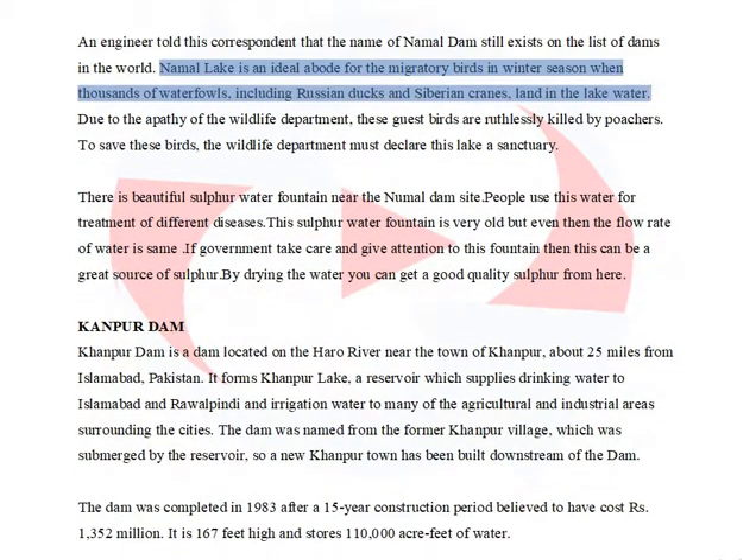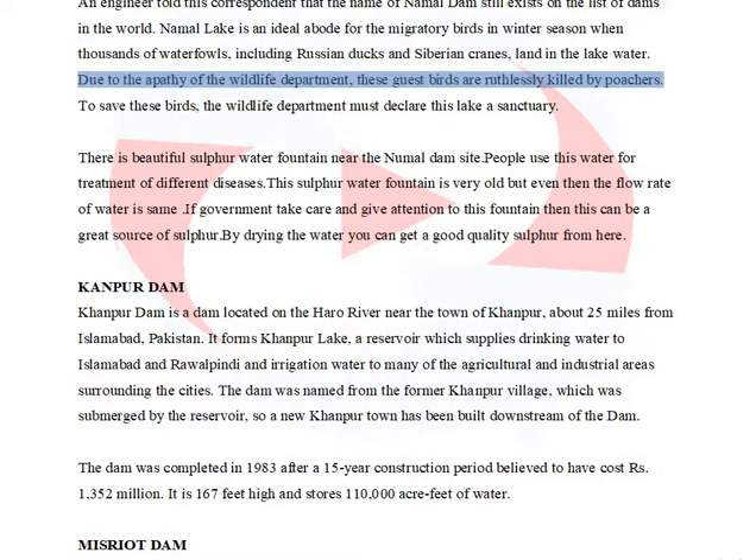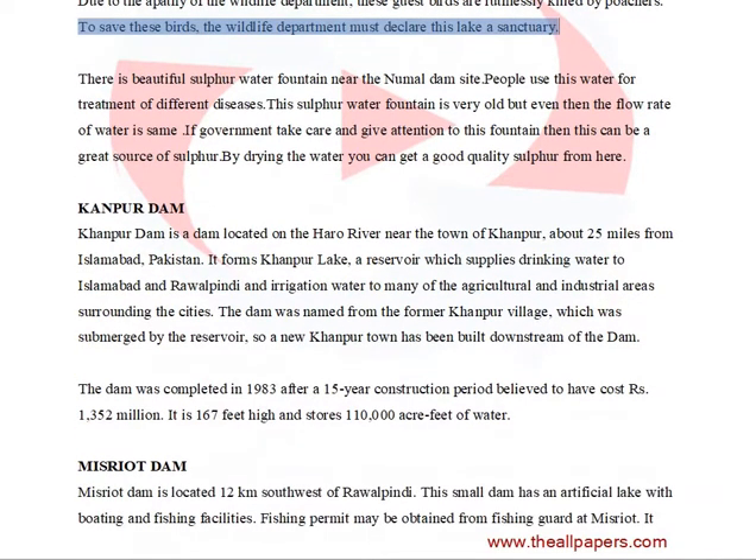Namal Lake is an ideal abode for migratory birds in the winter season, when thousands of waterfowls, including Russian ducks and Siberian cranes, land in the lake water. Due to the apathy of the wildlife department, these guest birds are ruthlessly killed by poachers. To save these birds, the wildlife department must declare this lake a sanctuary.